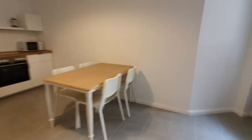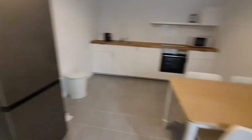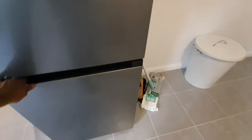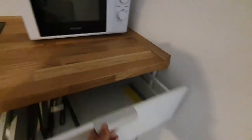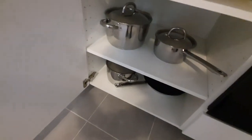Now let's go to the kitchen. Here we are. The kitchen is fully equipped. You have the lighting table, a fridge with a freezer below, stoves, microwave, toaster, plates, and pans and pots.